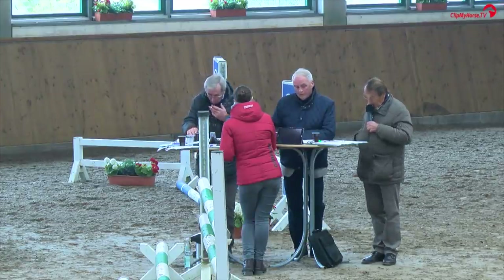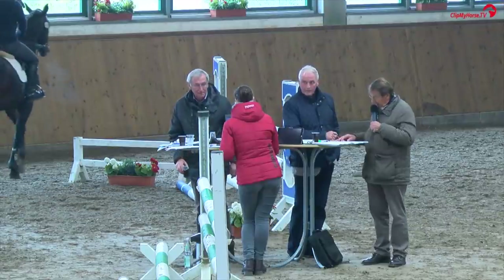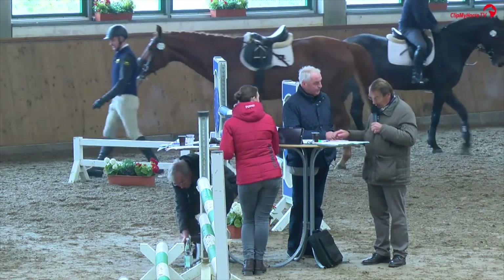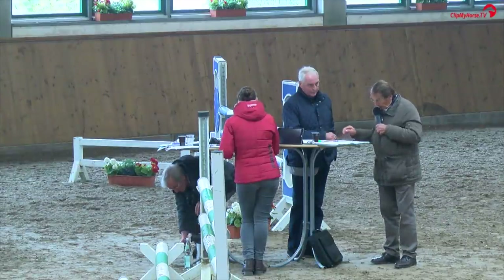Rittigkeit sicher an den Hilfen, immer beim Reiter und auch zum Sprung gut durchlässig. Stets gleichmäßig in der Anlehnung — von der Bewertungskommission eine 9,5. Von den Fremdreitern im Durchschnitt eine 8,5 in der Rittigkeit.